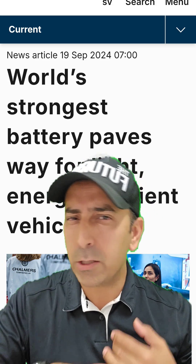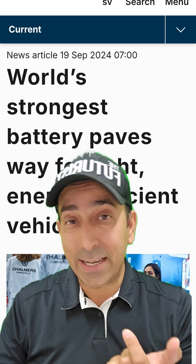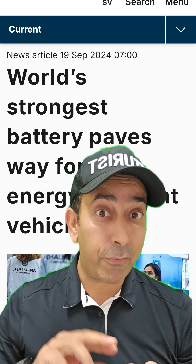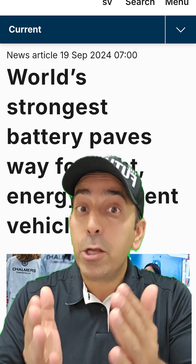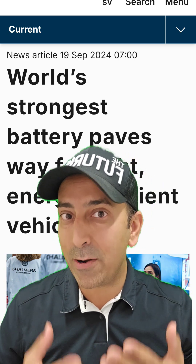Number two, you can use it in so many different industries because of its modular nature. You can use it in the cell phone industry, in EV cars, and number three, you can use it in aviation to create aeroplanes that run on batteries.